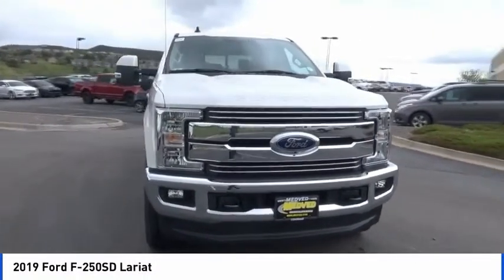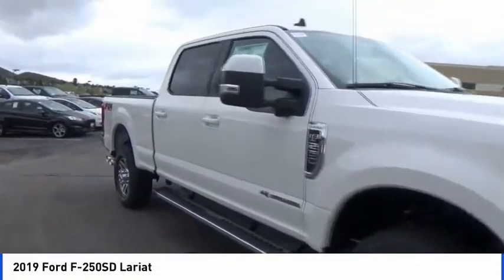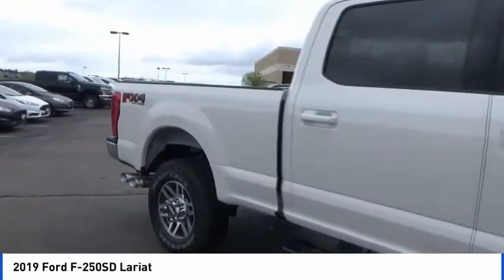Come test drive the 2019 F-250 Super Duty. Head-to-head fuel efficiency. Head-to-head towing. Head-to-head torque.